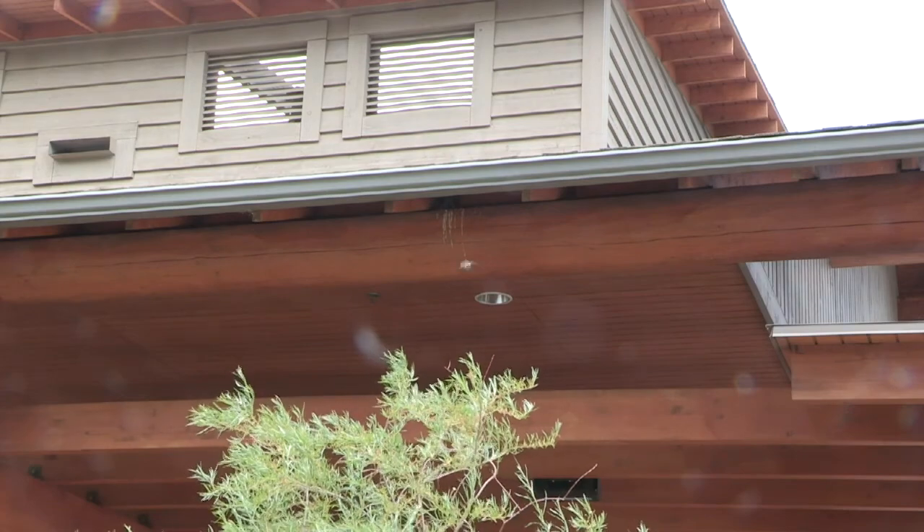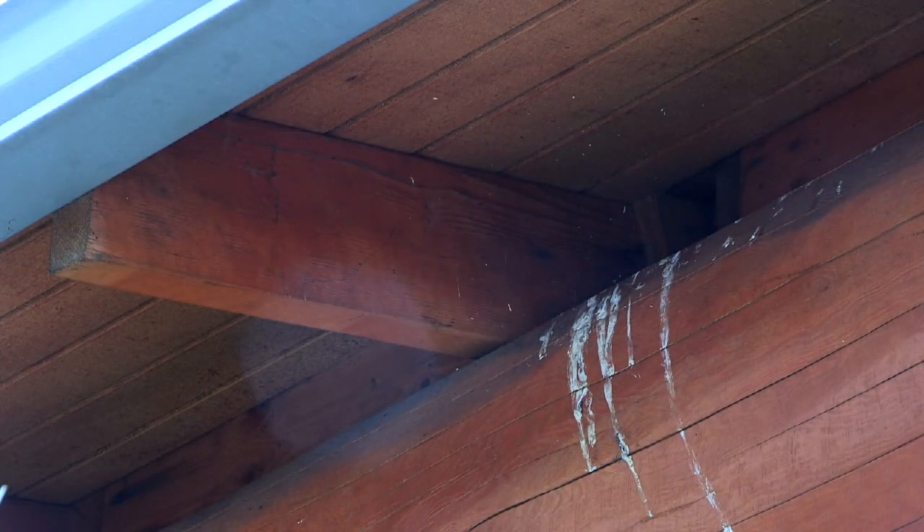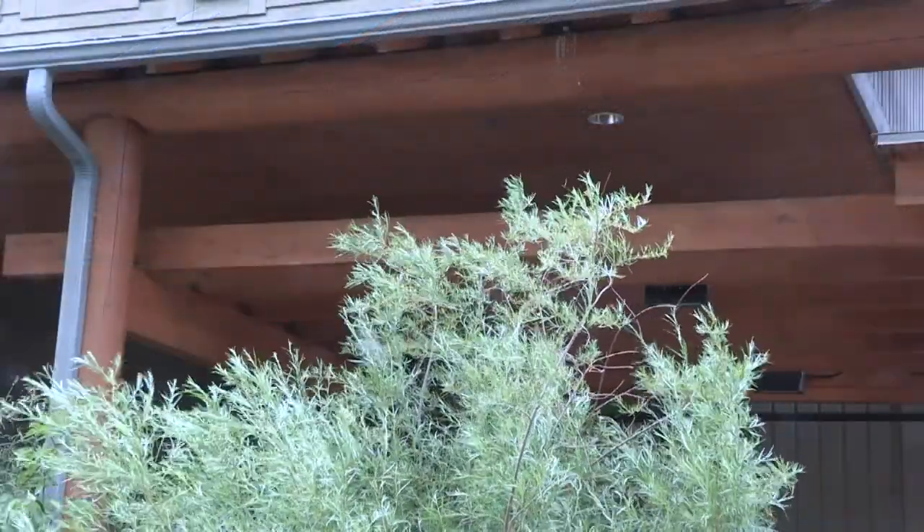The visitor center in Estes Park, Colorado hosts several nests, and even though hundreds — maybe thousands — of people troop below those eaves every day, very few pay attention to the skilled aerialists zipping above their heads.